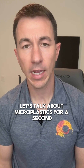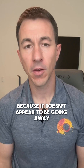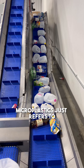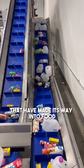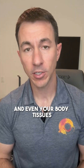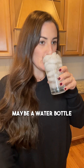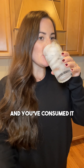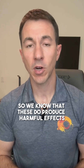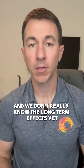Let's talk about microplastics. This is something that's increasingly on my radar because it doesn't appear to be going away. Microplastics refers to small bits of plastic that have made their way into food and even body tissues as you eat or consume them through drinks. A water bottle can melt microplastics into the liquid that you consume. We know these produce harmful effects such as disrupting hormones in your body, and we don't really know the long-term effects yet, but it's not good.